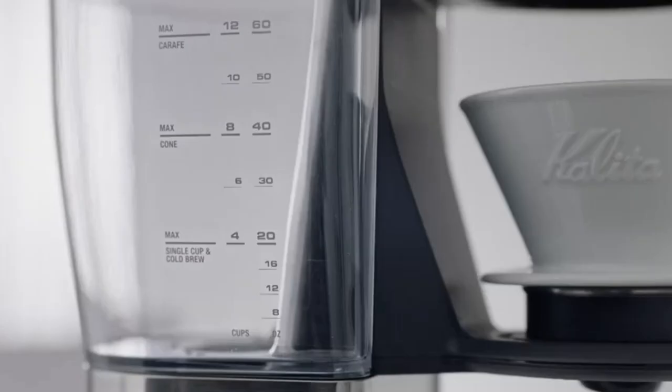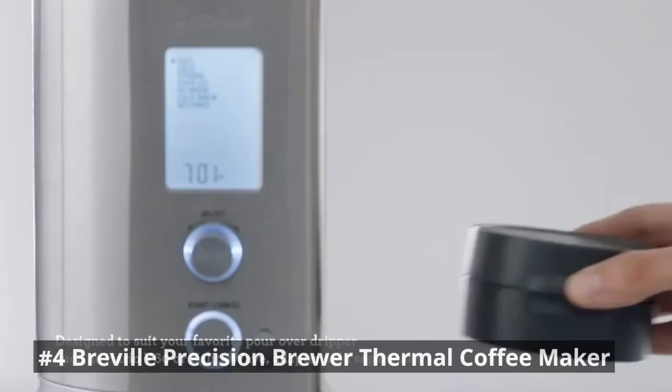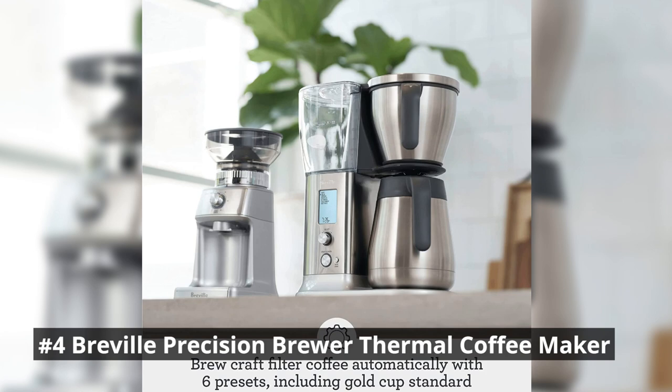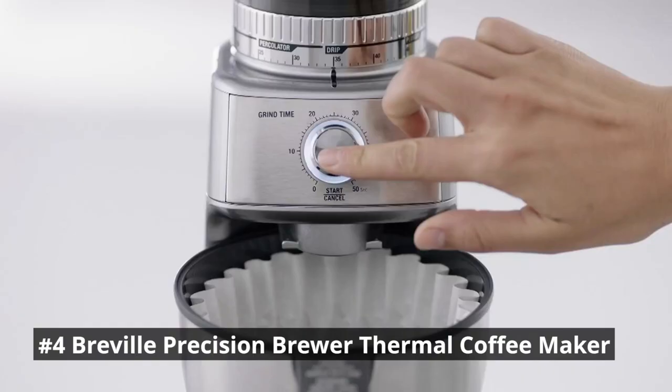Next in our list, we have the Breville Precision Brewer Thermal Coffee Maker, a high-performance machine designed for coffee enthusiasts who appreciate precision and versatility. It offers precise temperature control and various brewing options, such as pour-over, iced coffee, and cold brew. The adjustable settings allow you to customize the brew strength, water temperature, and brew time to suit your taste preferences.